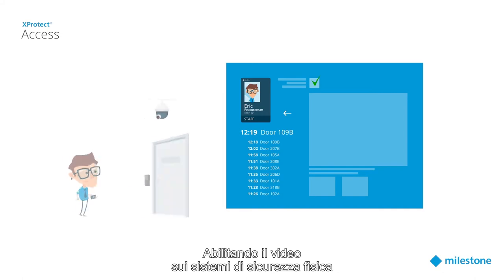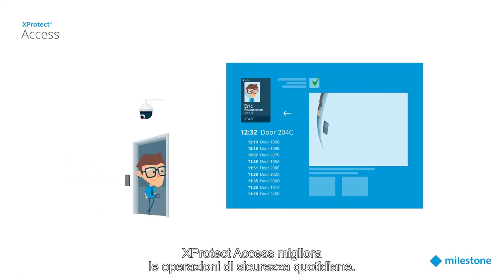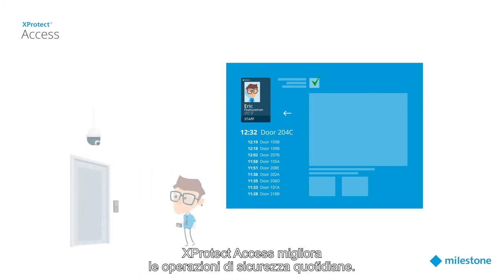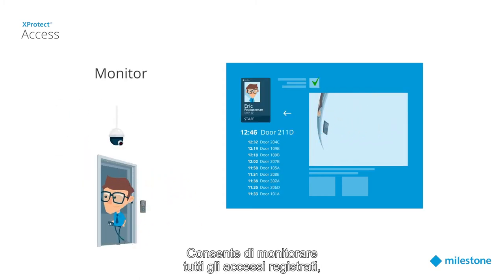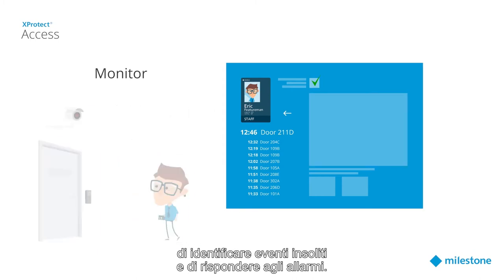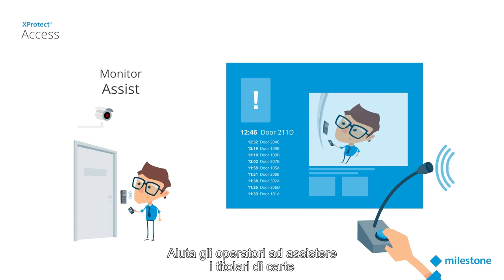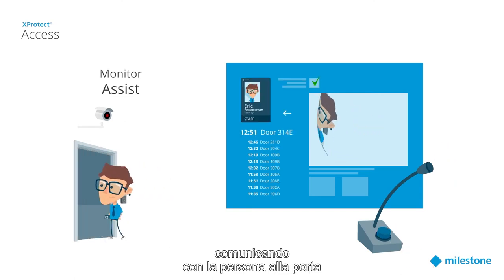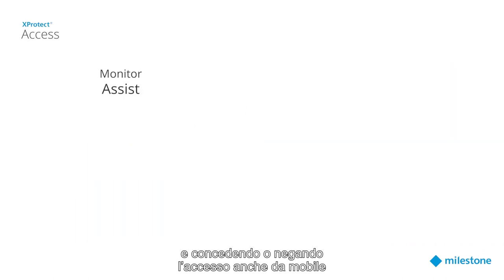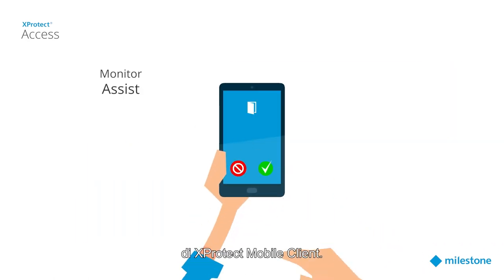By adding video to your physical security systems, X-Protect Access improves every aspect of daily security operation. It allows you to monitor all access registrations, identify unusual events, and respond to alarms. Operators can easily assist cardholders by visually verifying them, communicating with the person at the door, and grant or deny access even on the go with access request notifications and control in the X-Protect mobile client.